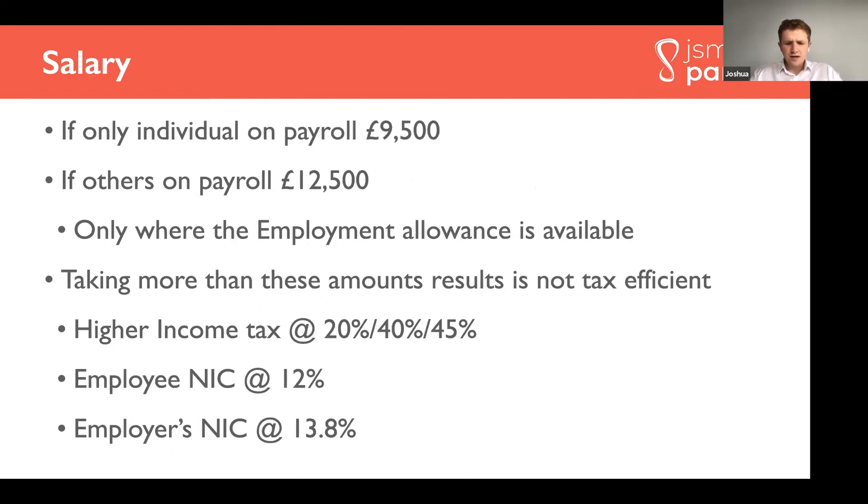The second best way to take money out is a salary. If it's just you on the payroll of your limited company, we recommend taking out about nine and a half thousand pounds a year. If there are others on the payroll, it might be twelve and a half thousand pounds a year, due to something called the employment allowance being available. Taking any more than these amounts is generally not tax efficient, because you pay income tax plus employee national insurance plus employer's national insurance, which overall makes for quite an expensive tax rate.